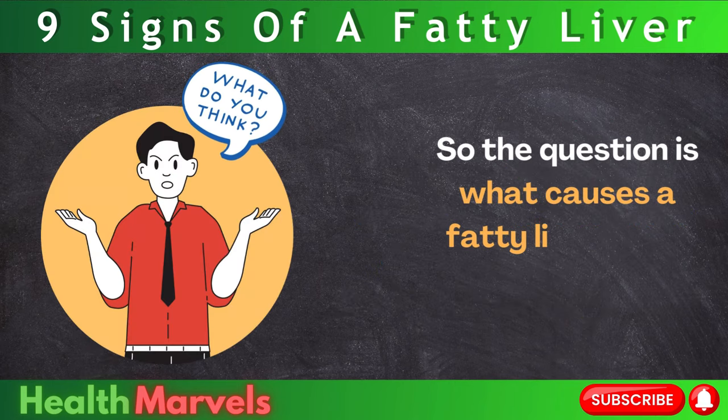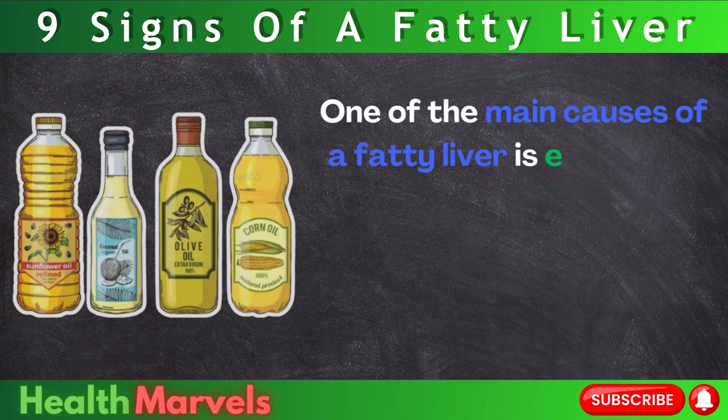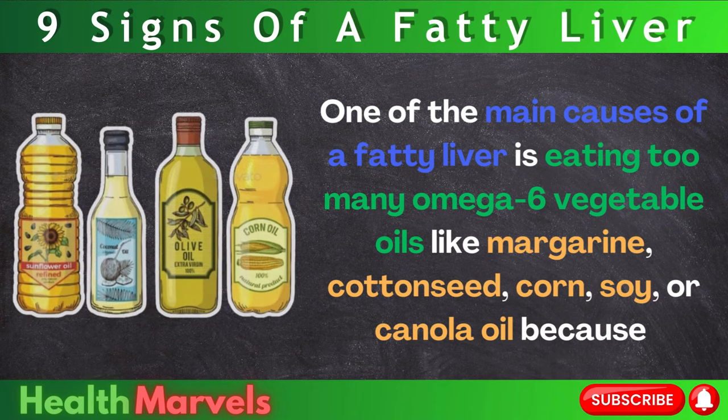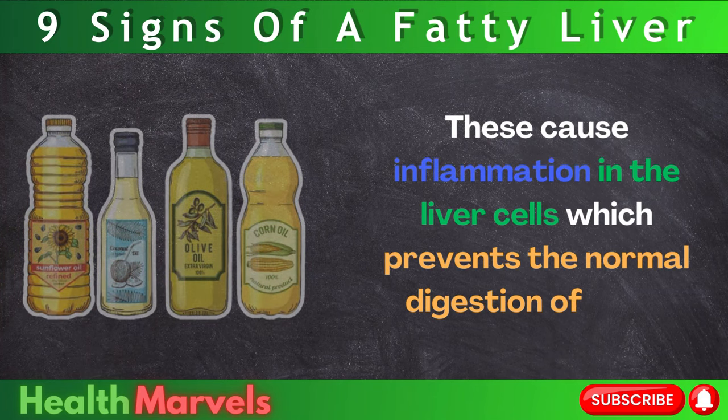So what causes a fatty liver in the first place? One of the main causes is eating too many omega-6 vegetable oils, like margarine, cottonseed, corn, soy, or canola oil, because these cause inflammation in the liver cells, which prevents the normal digestion of fats.